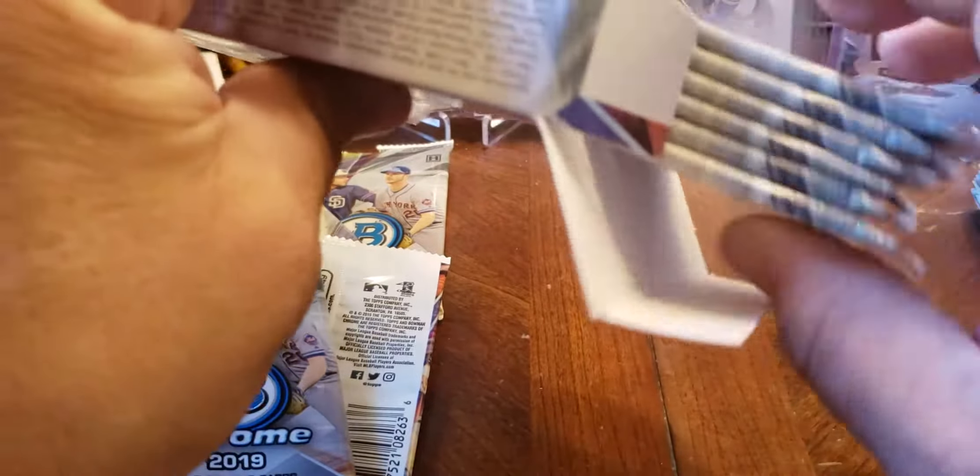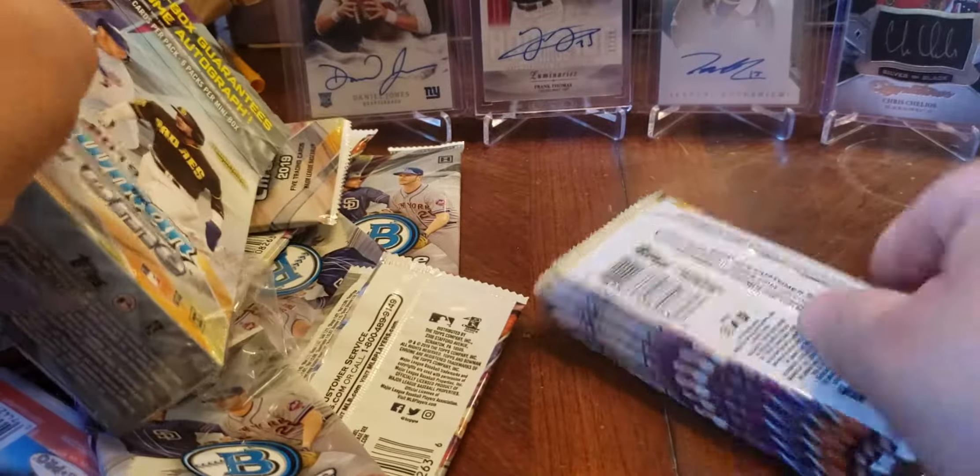So that was the first box — nothing too crazy. Let's hope for a little better results in the second box. He had three boxes so I'm hoping this is the one, that was the good one. I haven't seen a whole lot of this product open yet — I mean, I know it's fairly new.